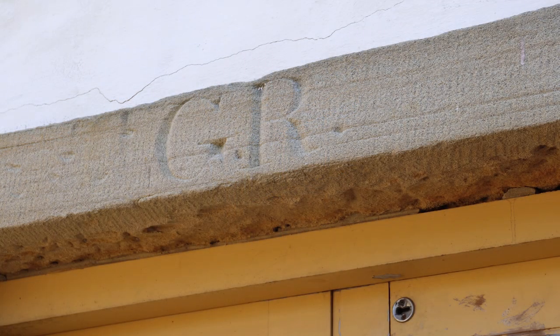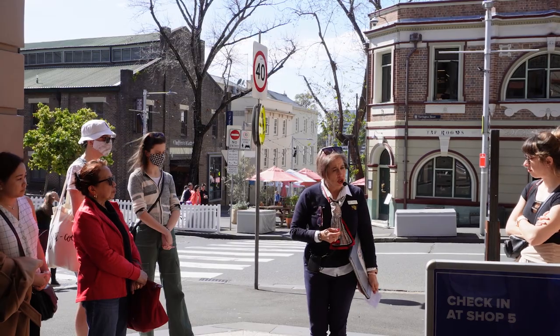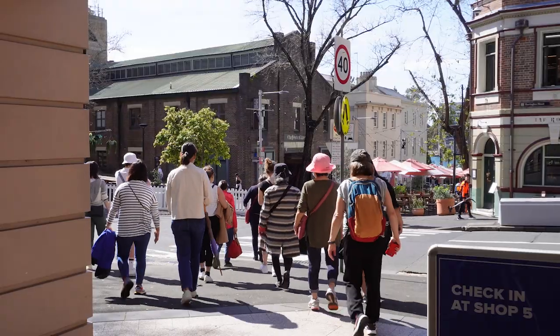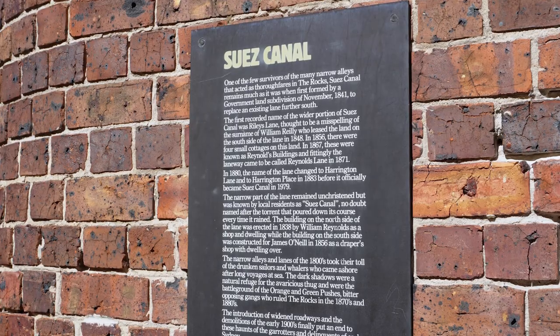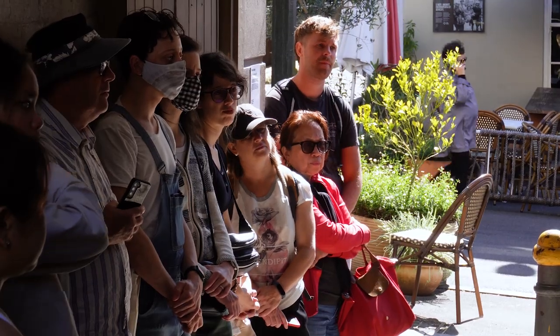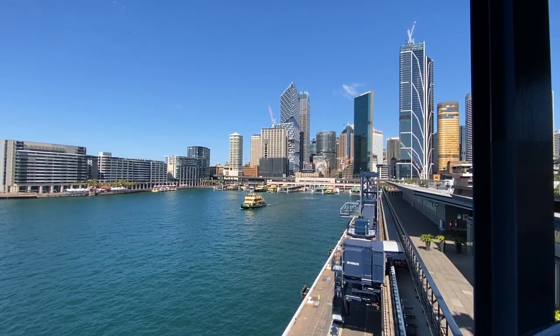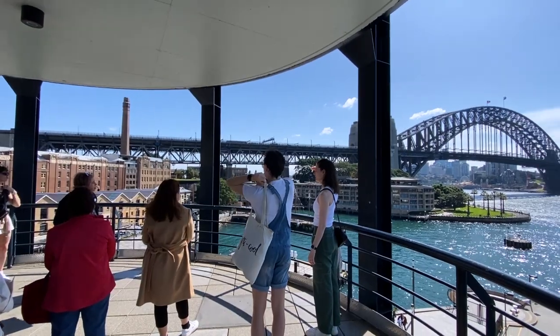Tell us a little bit about the tour — what can people expect on The Rocks walking tour? We start near our office. It's a circle and it's just a really lovely leisurely walk. We stop and utilise the buildings to tell the story. We walk down Suez Canal and Nurses Walk through to Greenway Lane, Kendal Lane, down to the harbour. When there's no cruise ship in, we get to take advantage of the wonderful view you get of Sydney Harbour down at Campbell's Cove.